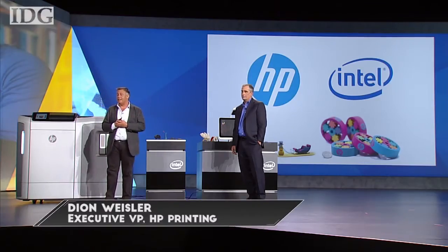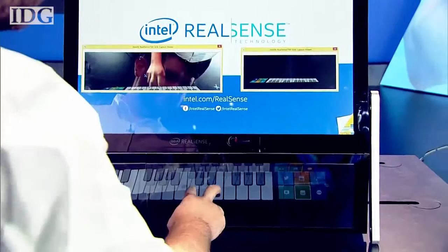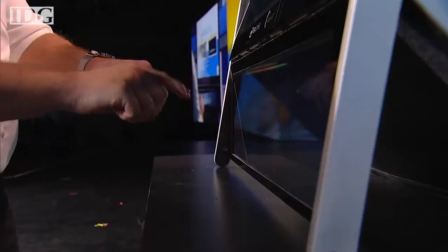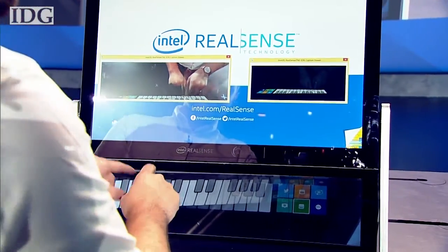I'm pleased to announce that HP Multijet Fusion technology will be powered by Intel's core i7 processor. We're working on an engineering project that will change your interaction with devices. Jonathan here is playing the piano on a virtual in-air keyboard — his hands are in mid-space, not touching anything.